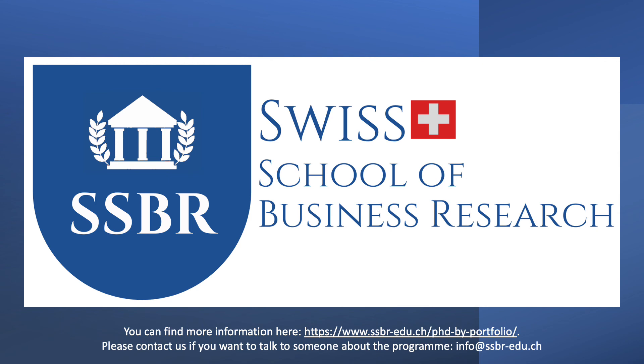This is the key information about the new PhD by portfolio program. You can find more information on the web address shown on the screen, or you can contact us at info@ssbr-edu.ch. Thank you.